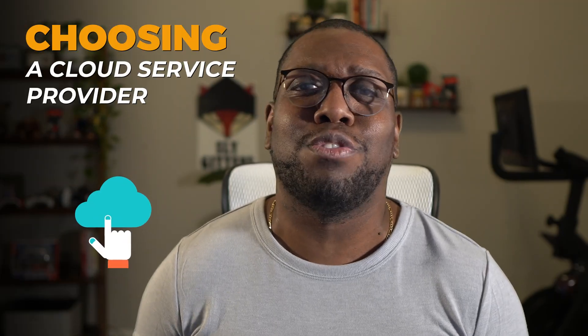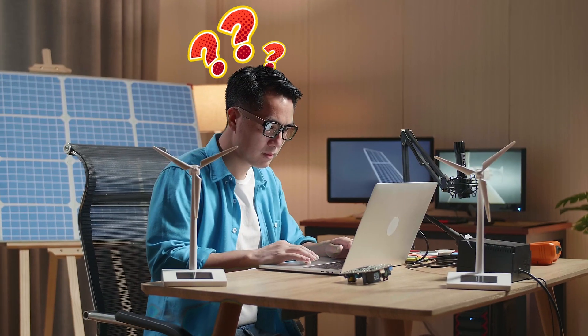Welcome back to Tech Simplified. I'm Sly Gittins. Today we're talking about a crucial topic: choosing a cloud service provider. There are so many options out there — how do you pick the right one for your needs? In the next minute, we'll break down the essentials and spotlight some leading providers like Azure, GCP, and AWS.